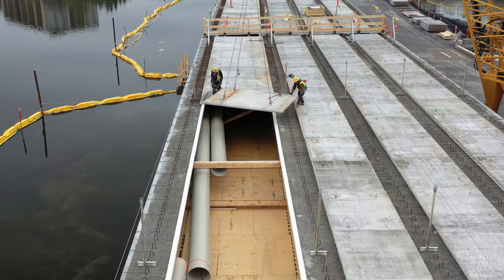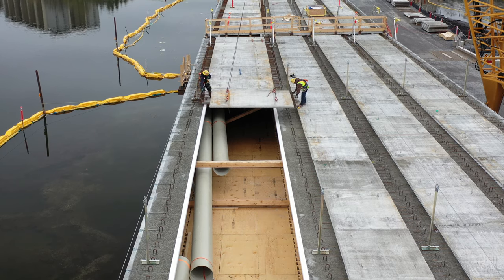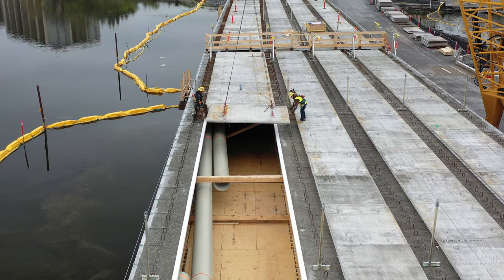Looking along the girder line, it became clear that work had begun to place piping in the service channel that will serve the completed bridge.